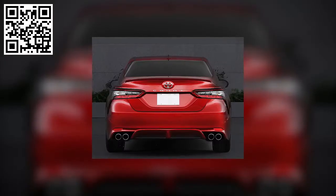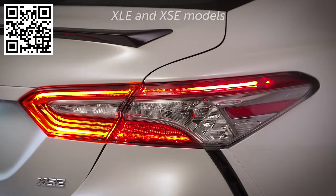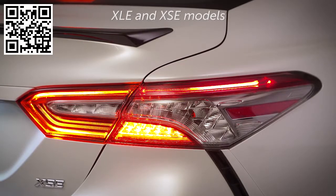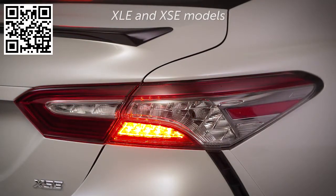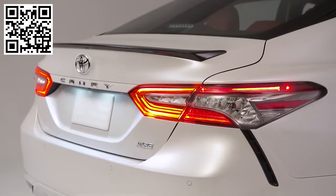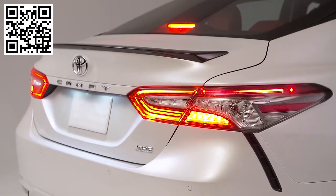For the 2018 Camry, LED tail and stop lamps are standard on all grades. However, XLE and XSE feature full LED lighting for the rear tail lamps, including a more upscale tail and stop lamp design, LED turn signals, and backup lamps. Consistent with headlight styling, the XSE adds smoked ornaments as an additional point of contrast.